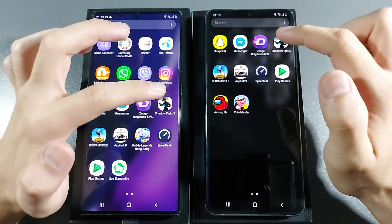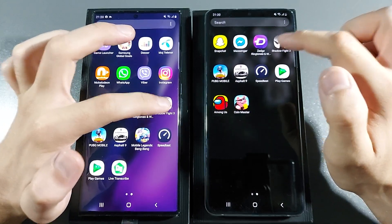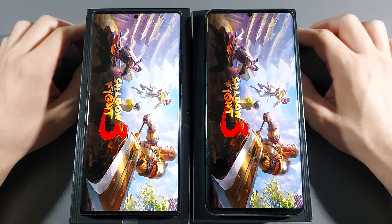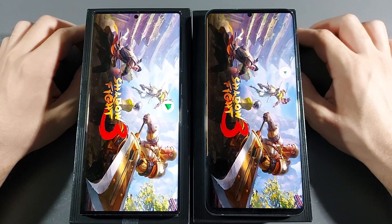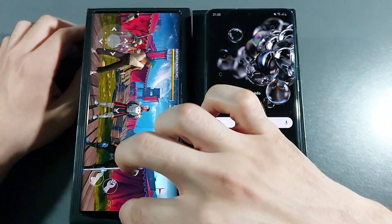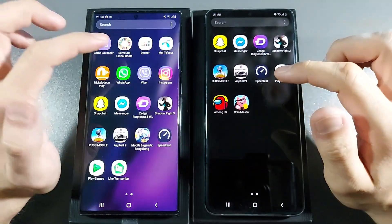Let's go with a game like Shadow Fight 3 — 3, 2, 1, go. S20 Ultra — about a millisecond faster.